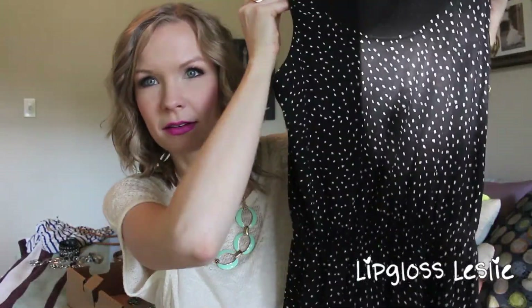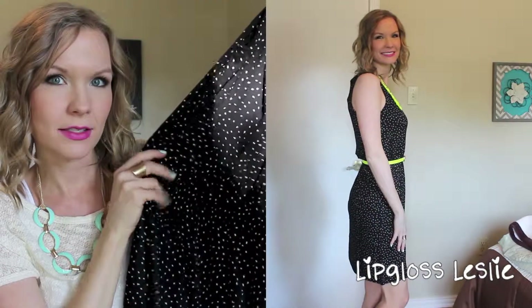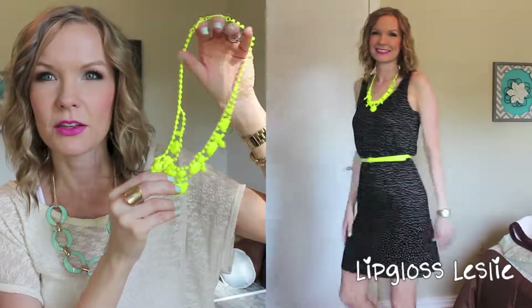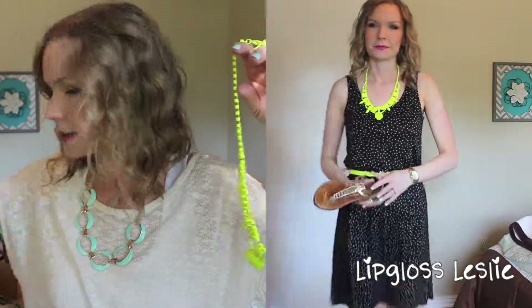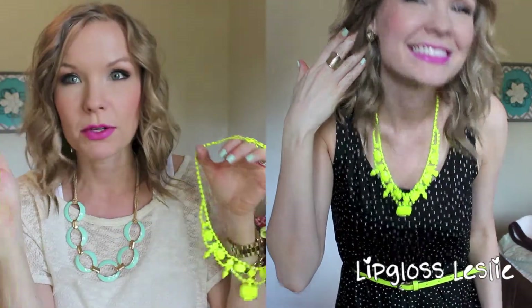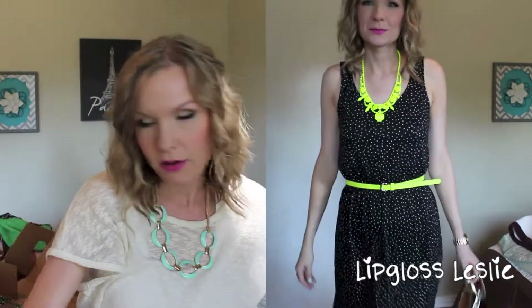The first outfit I'm going to talk about is this dress from H&M — it was like 13 bucks. I like it because it's cinched at the waist, which I thought was really cute. I'll show you clips of what these look like, but I'll either wear it with my neon yellow necklace from Shop Lately and this neon yellow belt from Forever 21.